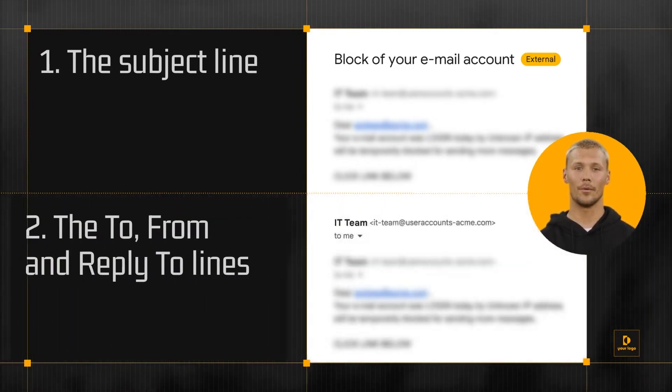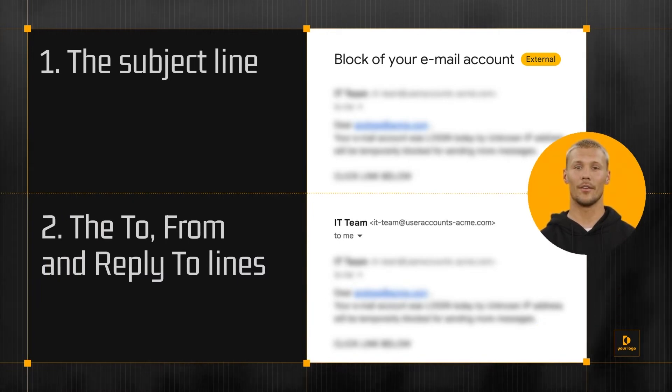The to, from, and reply-to lines: if you don't know the sender and can't verify the email address, this is a red flag. Cybercriminals can spoof emails by making them look like they came from someone you know or trust.